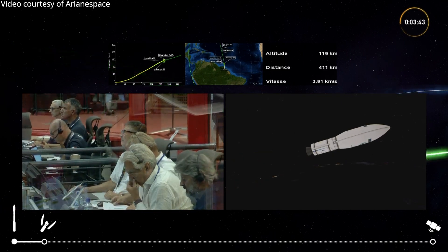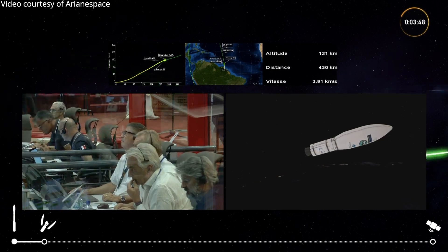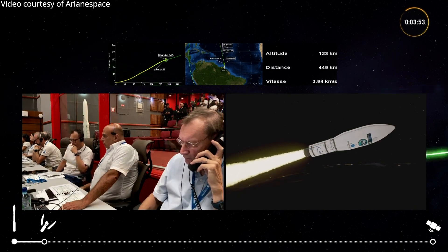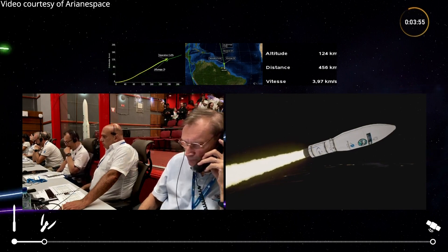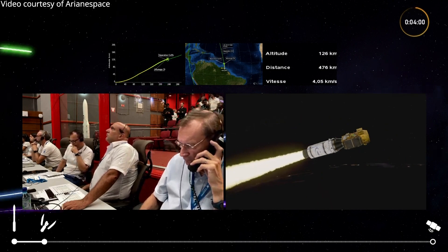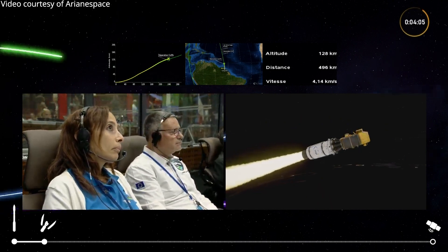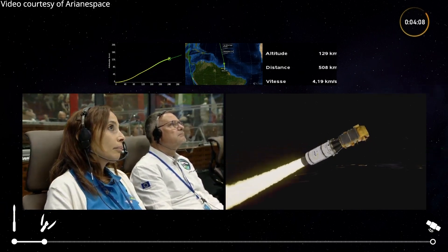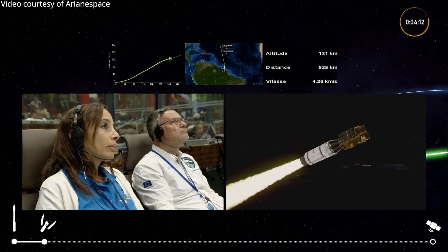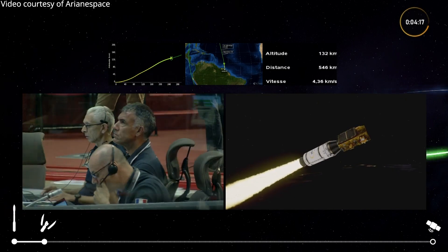Separation of the second stage. There's a short delay before ignition of the third stage — that's to avoid any collisions up in space. We now have separation of the fairing; it's been jettisoned as we no longer need it. Our altitude is 130 kilometers above Earth, propulsion is nominal, trajectory is nominal — everything is going according to plan.